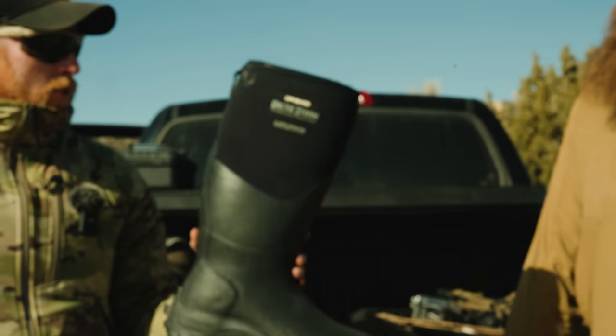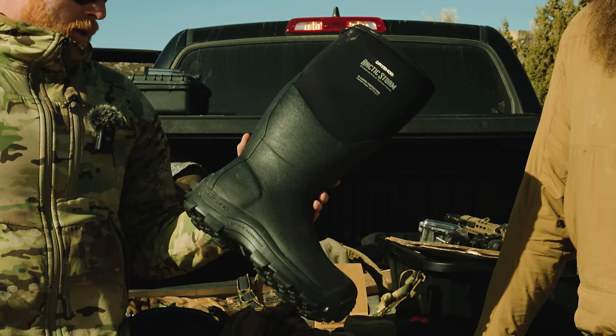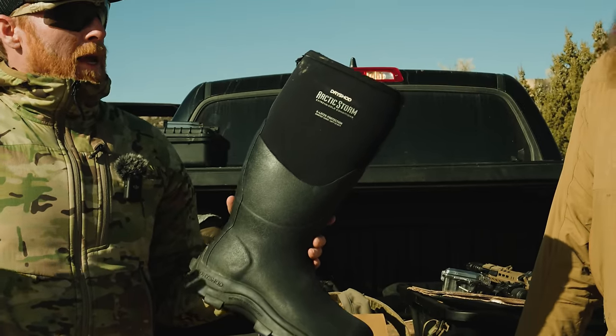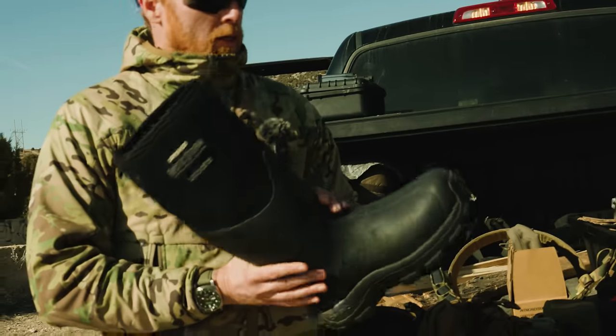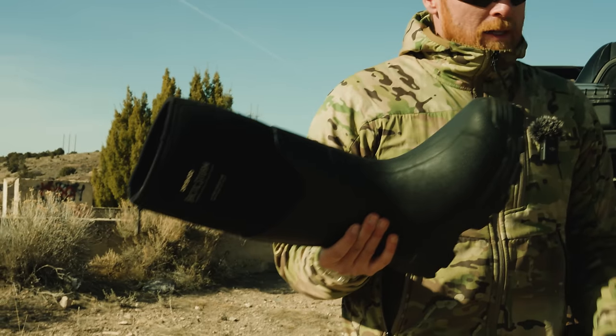I'm also standing with these Dryshod boots. Our friend Buster turned us onto these. Sometimes we're out and it's wet, cold, or muddy and we don't know what kind of winter weather we'll get. These things are a godsend — rated from about 50°F down to around minus 30°F, completely waterproof and tanks.